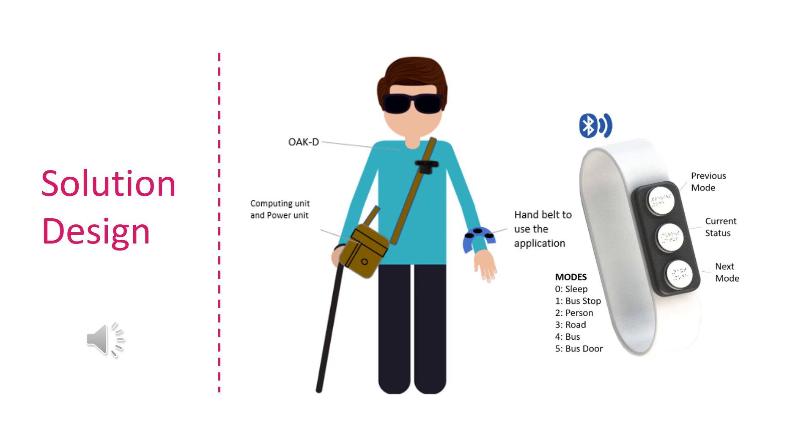In our solution we have five modes. The bus stop mode helps identify a bus stop, and second is the person mode that finds the nearest person. Third is a road mode that helps the visually challenged to align in the incoming direction of vehicles on road. Next is the bus mode that finds the approaching bus, and finally a bus door mode that tracks a bus door and helps the visually challenged board the bus. All of this is controlled with a three-button Bluetooth-connected wristband, which currently for demo purposes is simulated using a BlueDot application on a mobile phone.